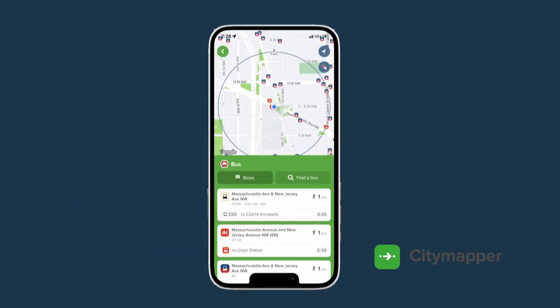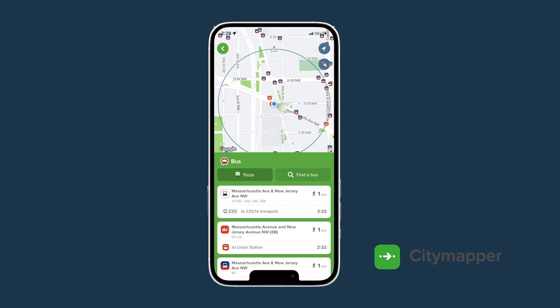To help you get around, download the City Mapper app. With the app, you can find the closest bus stops to your location, map out a walking route, and see how long it will take for the next bus to arrive at your stop.